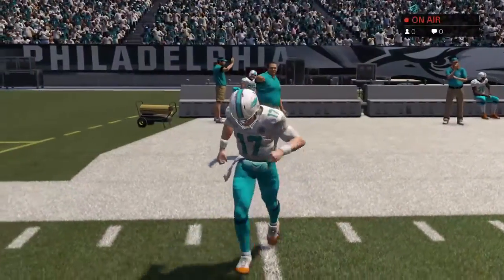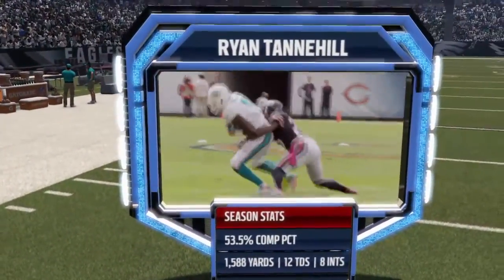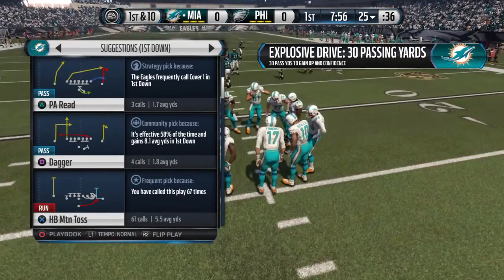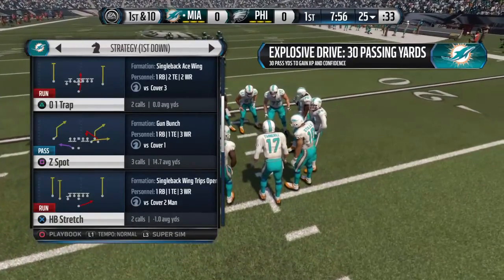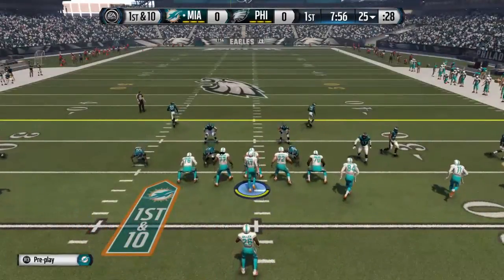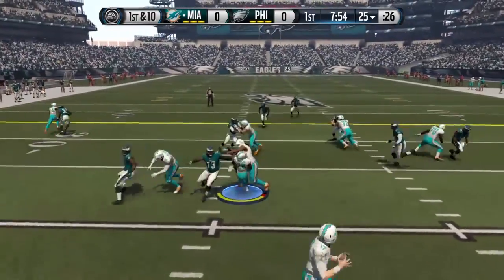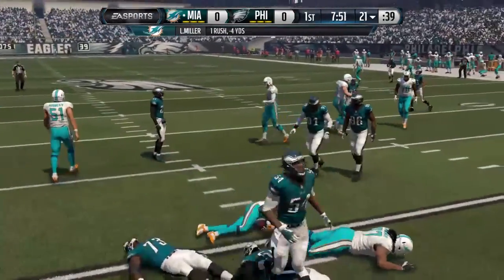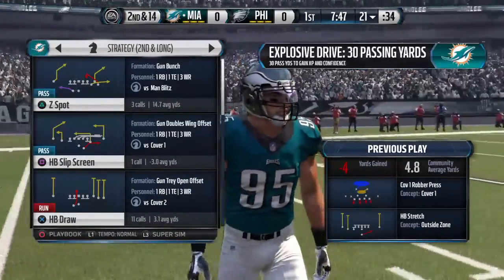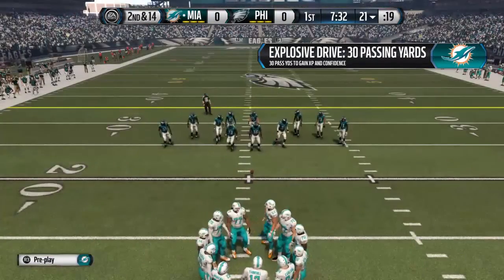Tannehill's ready to take the field. He's got an equal number of touchdowns and interceptions on the season, certainly looking to improve on that. Miller's lined up in a single back formation. The Dolphins will take the snap from the 25. The Eagles' defense is so fast and so powerful — that time on the run play, they just overpower the offensive line.